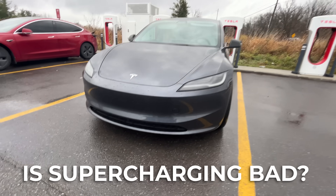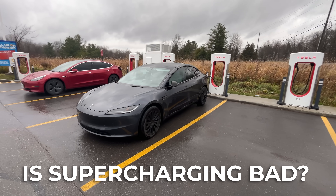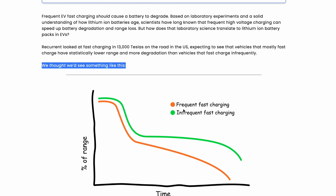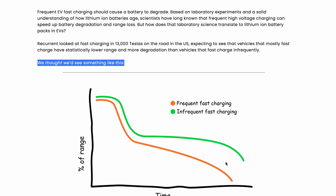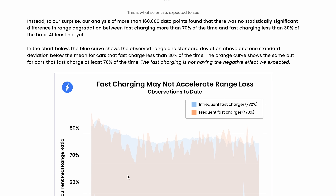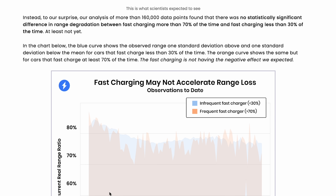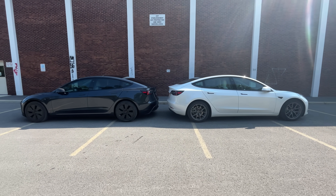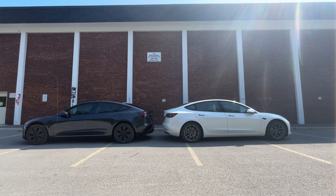One of the most common things you'll hear is that supercharging can damage your battery and causes far more degradation than charging at home on a level two system. But a recent study of over 13,000 Teslas didn't actually find that to be accurate. The data showed no significant difference in long-term battery degradation between cars that supercharged most of the time and those that almost exclusively charged at home. That said, that data only covers the first five to six years of ownership — we don't yet know if differences might show up as these cars get much older.